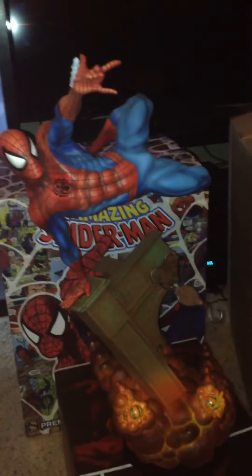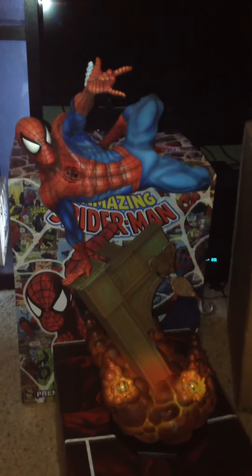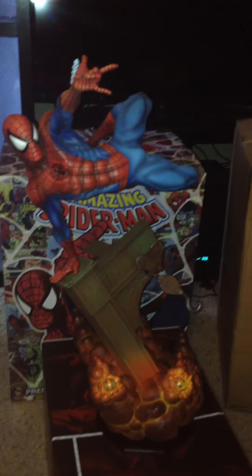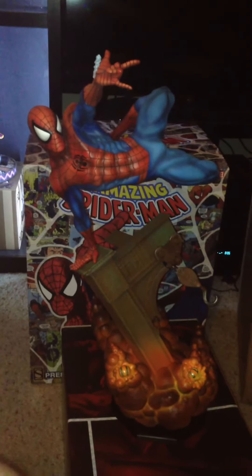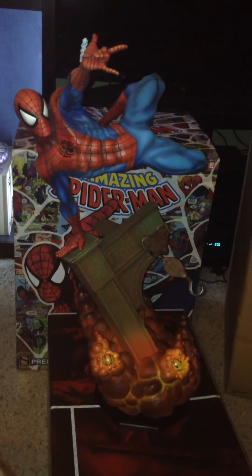And nice timing this week too, with Spider-Man making his first appearance in the Civil War trailer. So that's going to be awesome. But yeah, go get it. Sideshow again amazes.